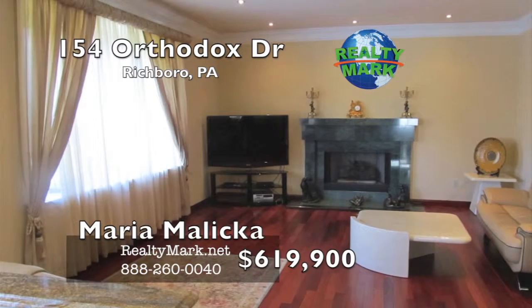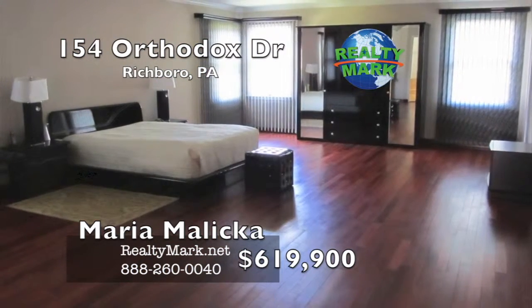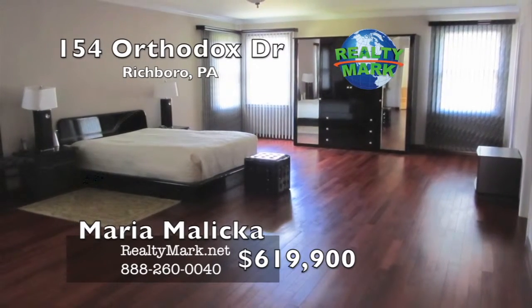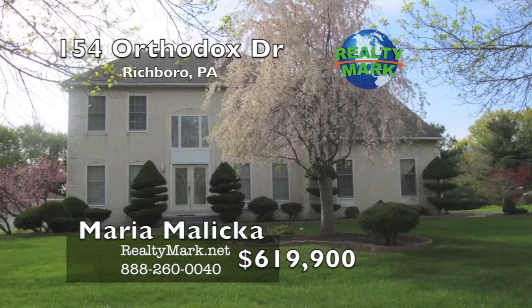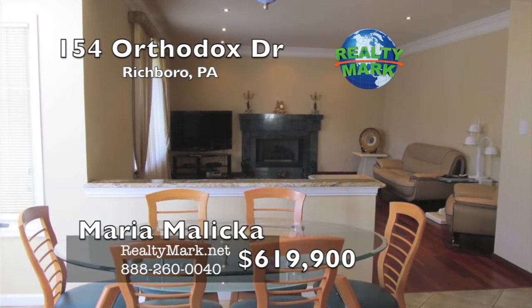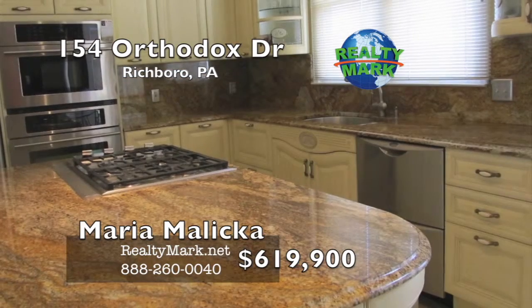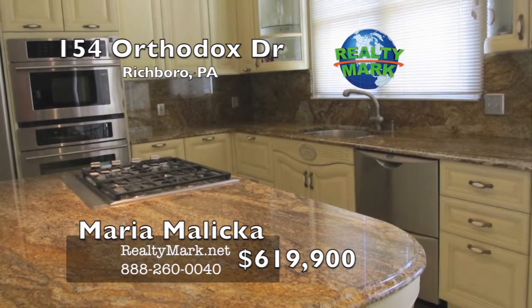The second floor includes four spacious bedrooms and two bathrooms. The master bedroom suite includes a grand master bedroom, two walk-in closets, and a luxurious bathroom featuring an oversized tub, separate glass-enclosed shower, porcelain tiles, and a marble vanity. The extra-large basement is unfinished but features high ceilings and a bilco door for convenient external access. Additional features include a security system and natural gas for cooking, heating, and the outside grill. Call Maria Malika for more details.